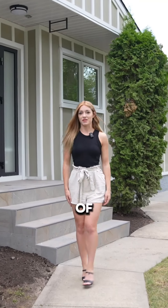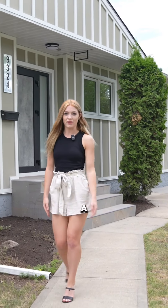Thank you for joining our tour of the stunning Candy Cane Lane home. For more details or to schedule a viewing, please contact us.